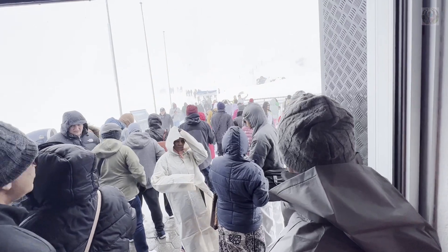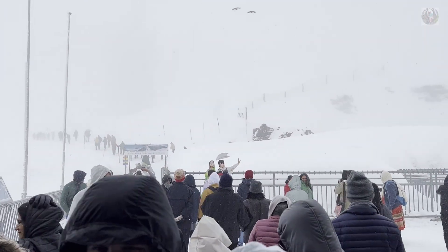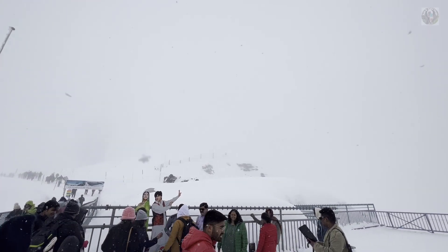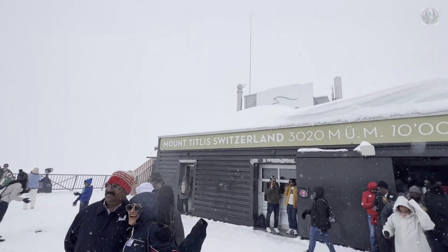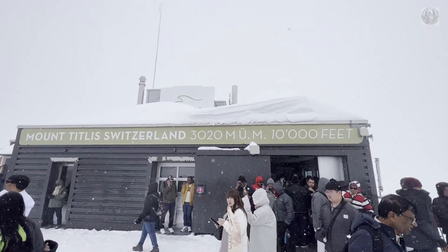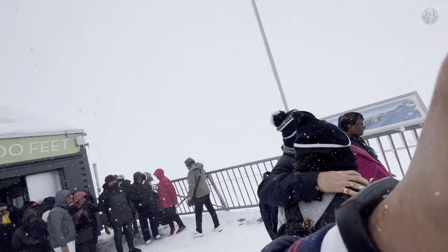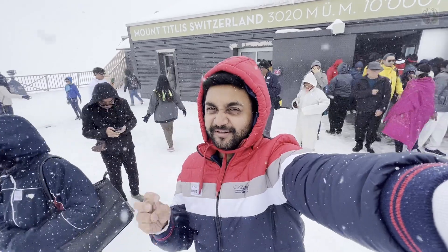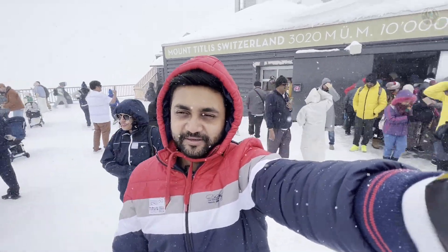It's a big snow! Shah Rukh Khan and Kajol would love this boarding area. This is the view — it's snowing heavily, but it's pretty good. Mounted Lake Switzerland — 3,020 meters, 10,000 feet. My hoodie is on, it's cold, but it's great. Definitely a must-come experience.